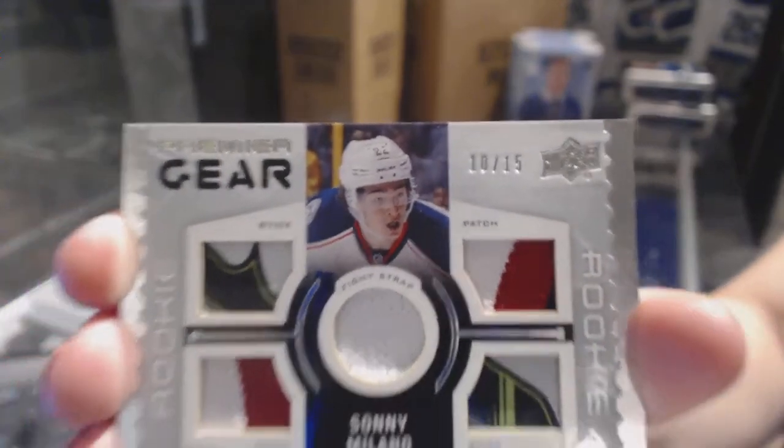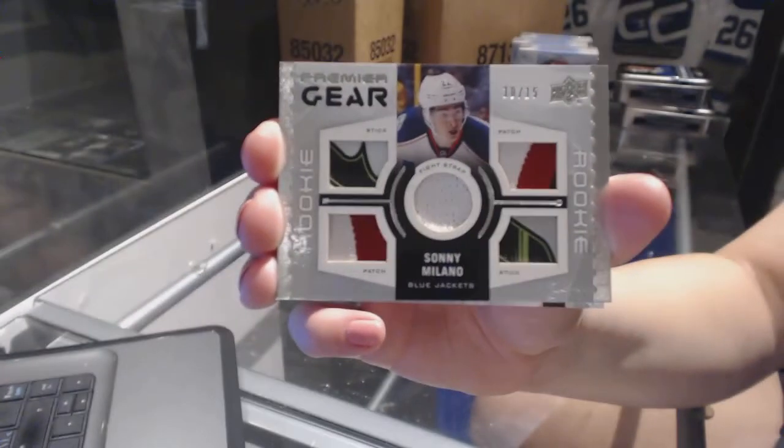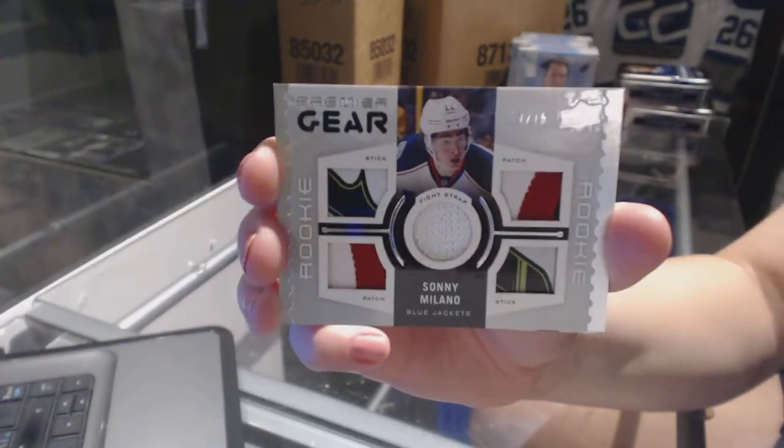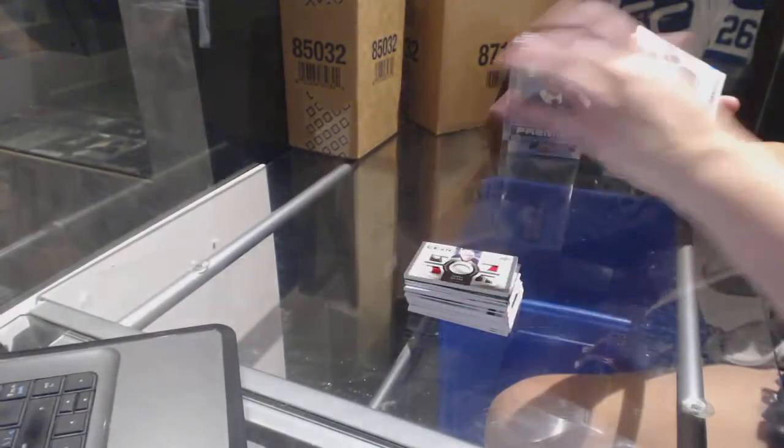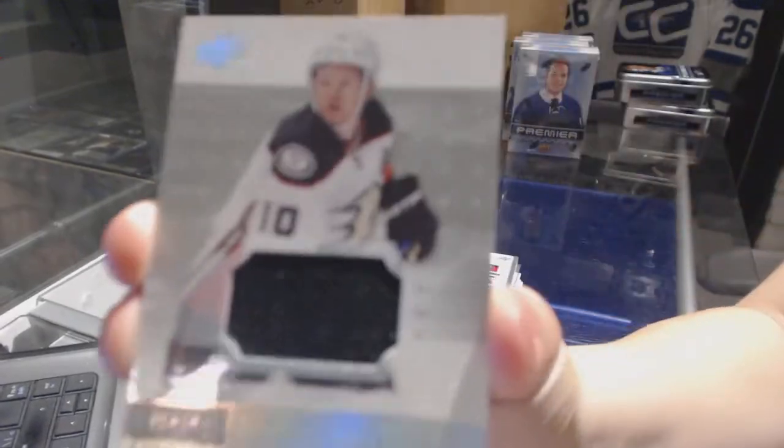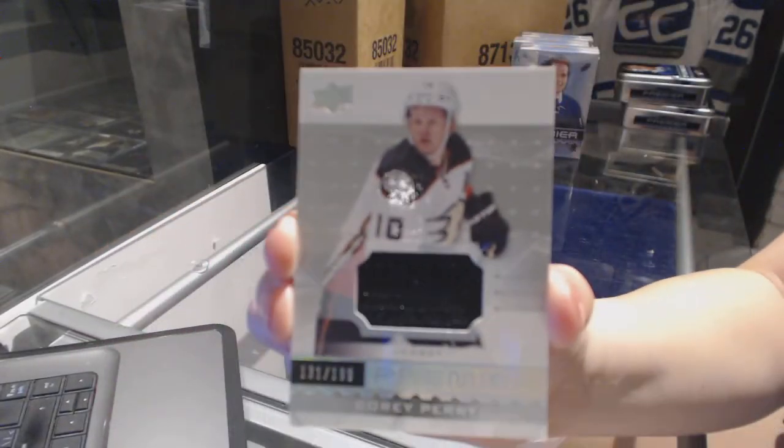This card, the Broder auto, and the out-of-15 gold rookie patch auto are all great hits. And a jersey numbered to 1.99 of Corey Perry for the Anaheim Ducks.